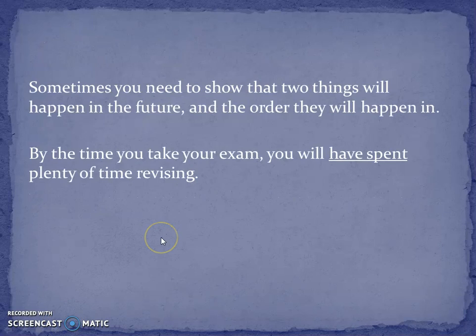Similarly, sometimes you'll need to show that two things will happen in the future and the order they're going to happen in. So you need to use the future perfect. For example: by the time you take your exam, you will have spent plenty of time revising. You've got 'will have' here and a past version of the verb. The revising is going to happen first in the future, before the exam.